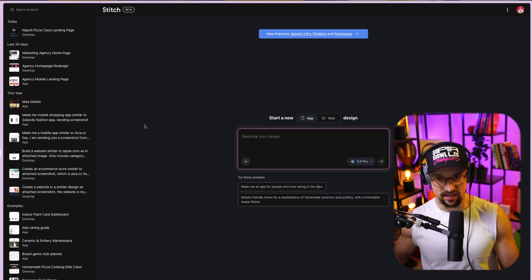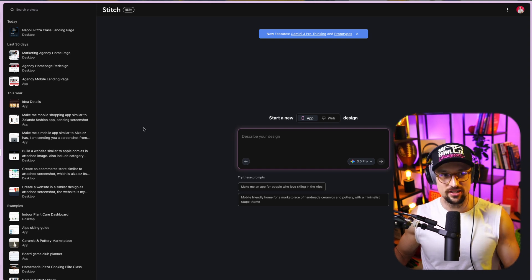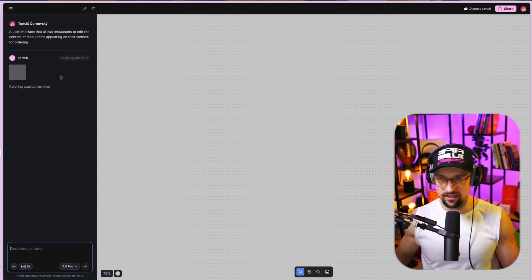So those are the new updates, but that's not all. I used a prompt here — the one that appears when you click on the web. A user interface that allows restaurants to edit their content. So you can use and try these prompts just by clicking on them and it will generate for you. And it's basically thinking through it with Gemini 3 Pro.